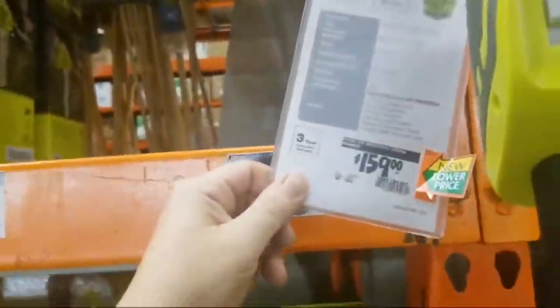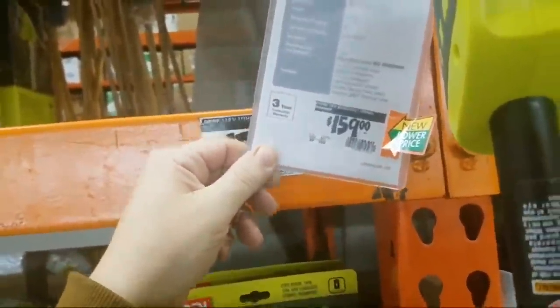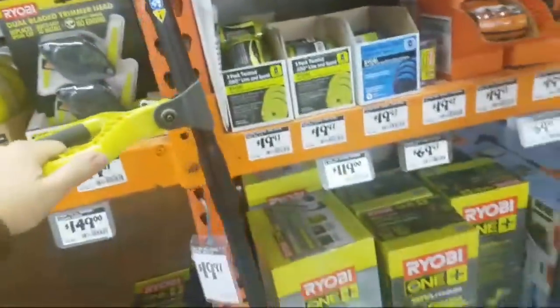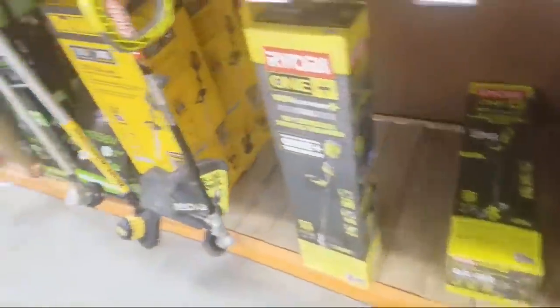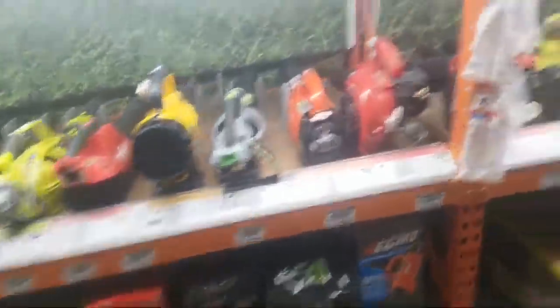And $159 for this Ryobi with a 4Ah battery. This also has a 13-inch swath. I would like this because I like the guard — you can just take it off.